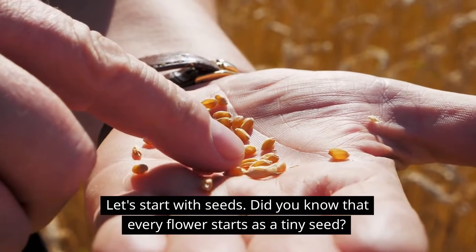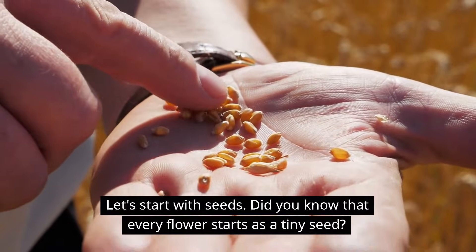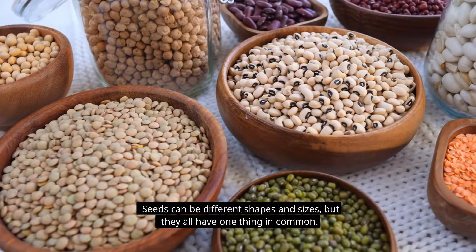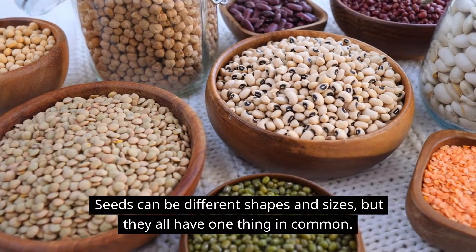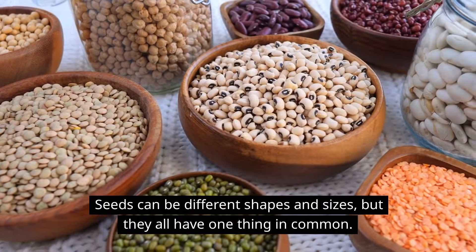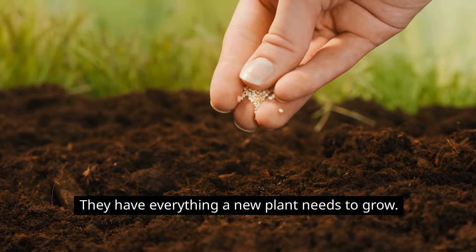Let's start with seeds. Did you know that every flower starts as a tiny seed? Seeds can be different shapes and sizes, but they all have one thing in common — they have everything a new plant needs to grow.